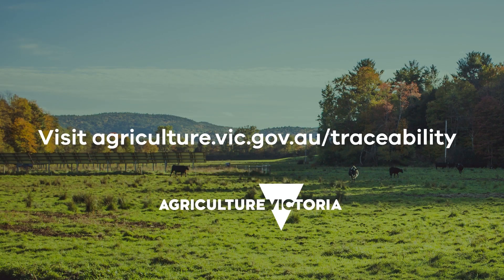Agriculture Victoria is here to support you on your traceability journey. Authorised by the Victorian Government, 1 Treasury Place, Melbourne.